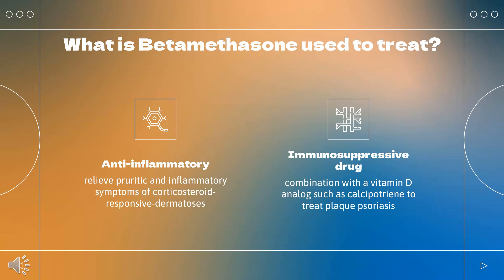What is beta-methasone used to treat? As a member of the corticosteroid family, beta-methasone is indicated for the treatment of several inflammatory conditions. As topical monotherapy, beta-methasone is indicated to relieve pruritic and inflammatory symptoms of corticosteroid-responsive dermatosis. Beta-methasone can be used topically in combination with a vitamin D analog, such as calcipotriene, to treat plaque psoriasis.